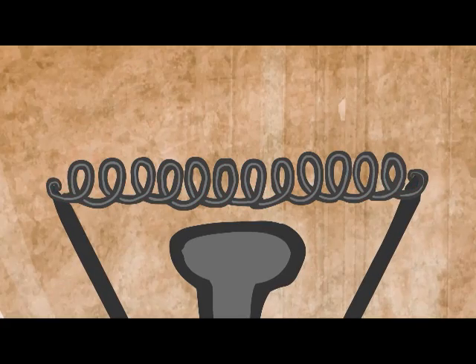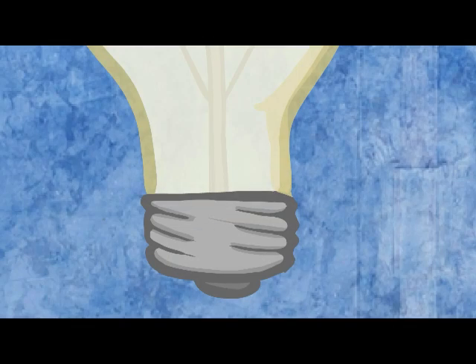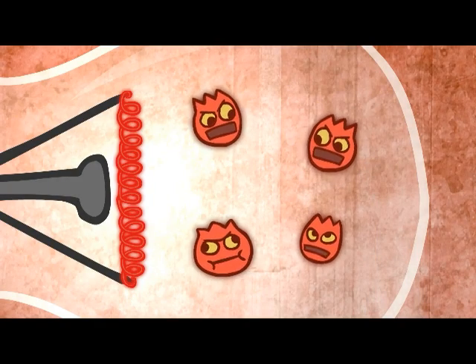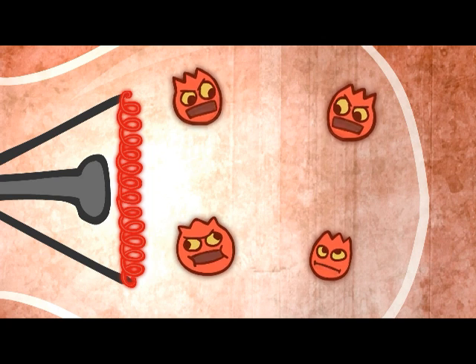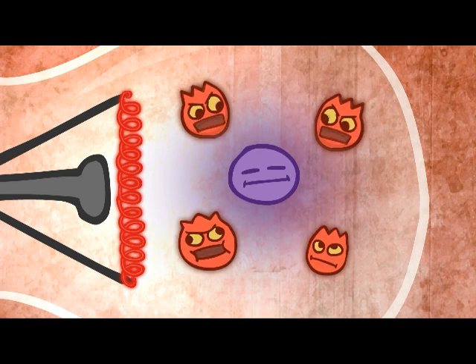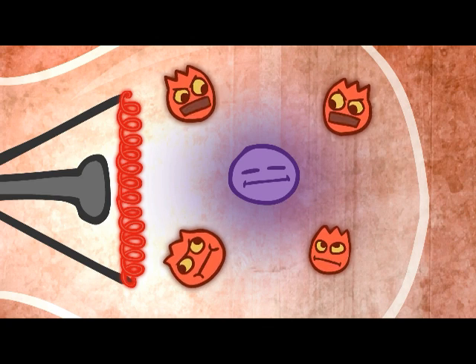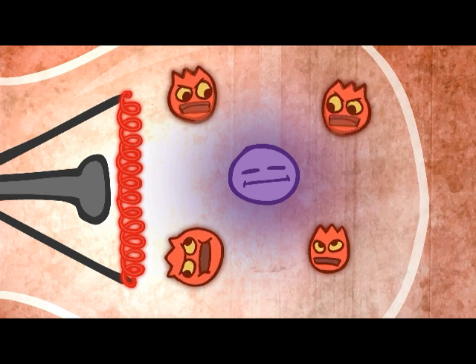So why doesn't the filament burn out immediately? Bulbs are skinny on the bottom and fat and round on the top for a reason. The bulby part allows the heat to spread out over a large surface area. The gas, which is argon in most bulbs these days, does the rest of the heat distribution.